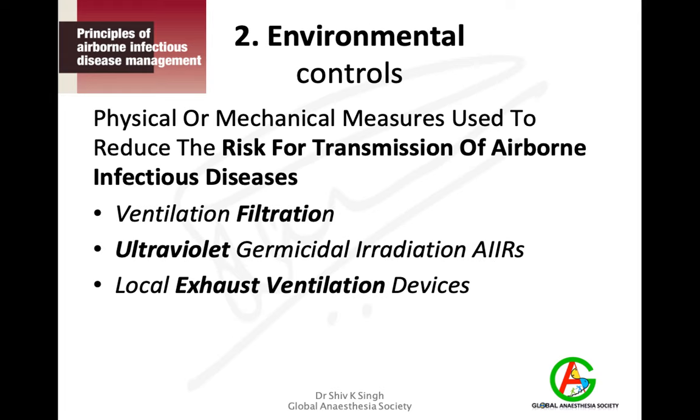Environmental controls are very important and involve physical and mechanical measures to reduce the risk of transmission. This includes ensuring the ventilation filtration system is working well, local exhaust ventilation devices are functioning properly, and use of adjuvant disinfection methods such as ultraviolet germicidal irradiation of these rooms.